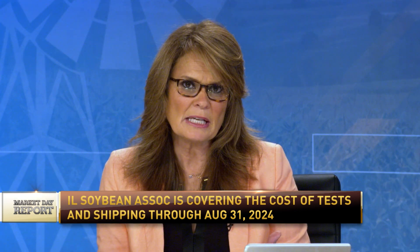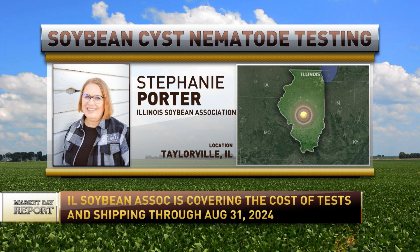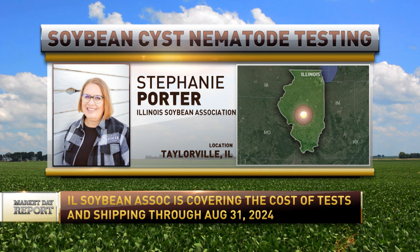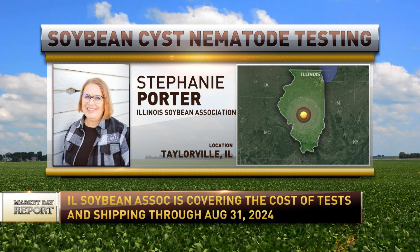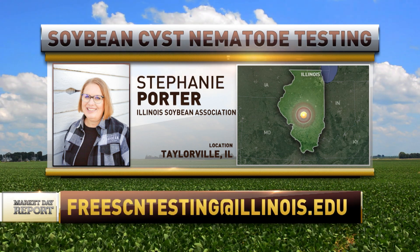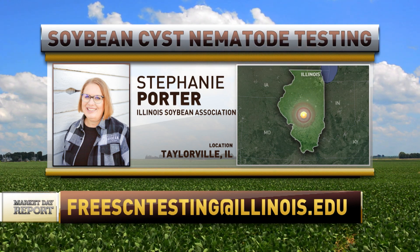Just great information — so many resources right at the fingertips for Illinois farmers. For more information, you can visit ilsoyadvisor.com/SCN, where all the information is available. Or you can email freescntesting@illinois.edu. Thank you so much for joining us, Stephanie Porter with the Illinois Soybean Association.